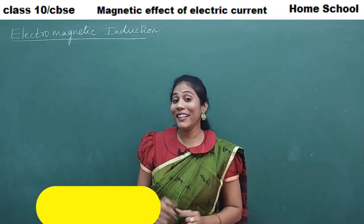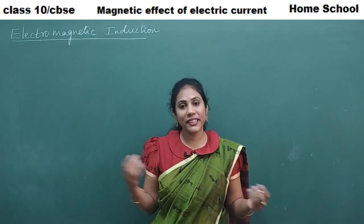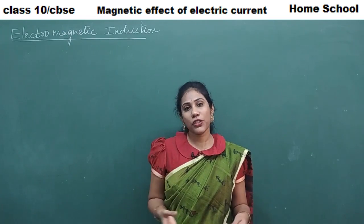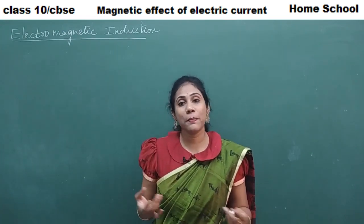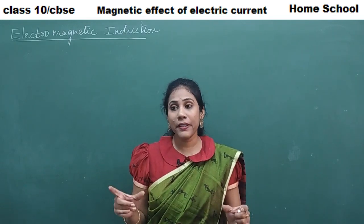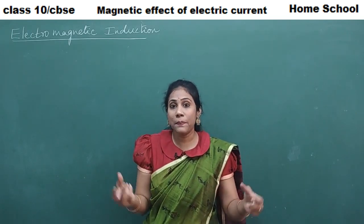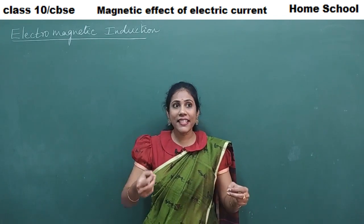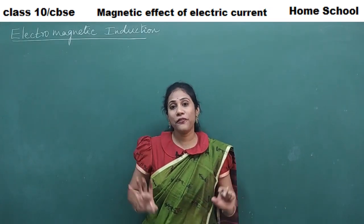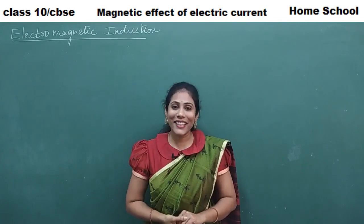Welcome back to homeschool. This is our seventh video on the chapter 'Magnetic Effect of Electric Current'. Links to the previous six videos are in the description. Today I'm covering a very important concept — electromagnetic induction — which has led to many breakthroughs and inventions in the field of physics.